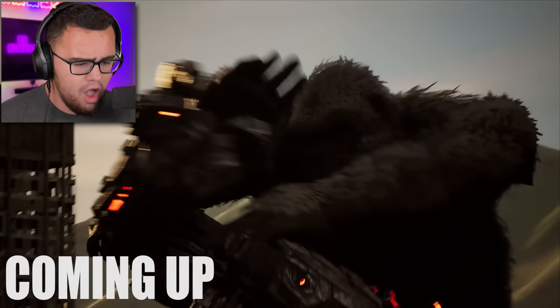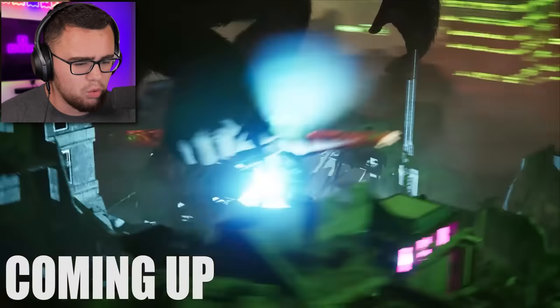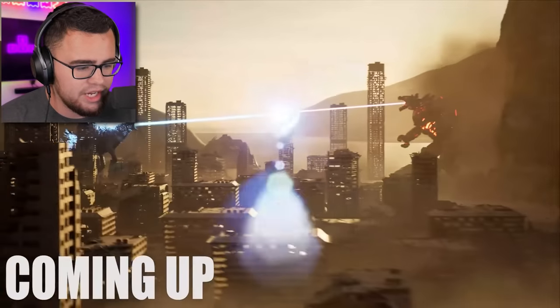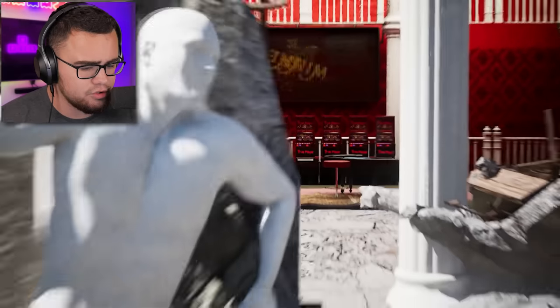Oh my god. This is just a teaser for what's coming up. This is nuts — this is a size comparison with like a huge battle. Stop, wait — but first a word from our sponsor.